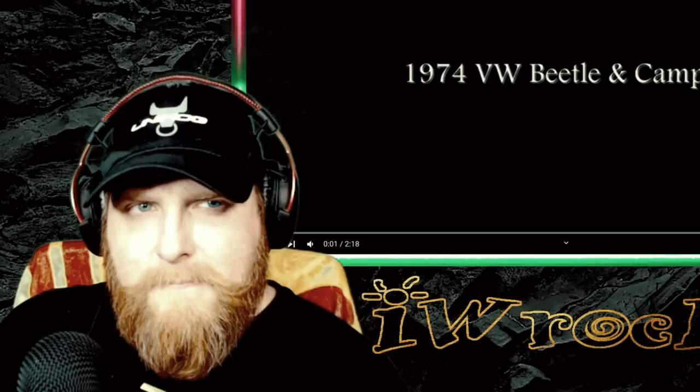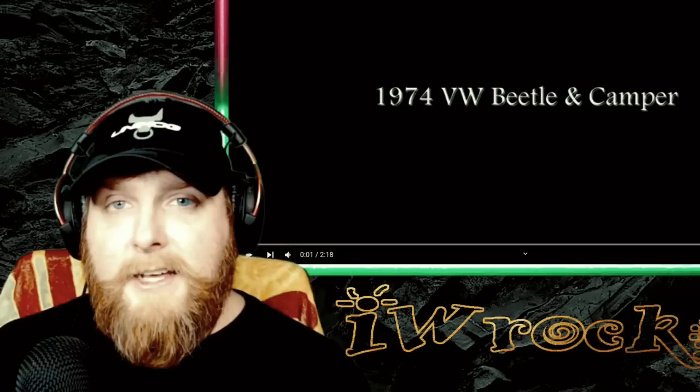Welcome back to the show. We're looking at a shorter one today but something quite bizarre — a 1974 Volkswagen Beetle and camper road test, some sort of old demonstration or commercial. In Europe and most parts of the world outside the US, it's way more common to tow with your car — you don't need a big truck. But towing with an old Beetle is just another level.